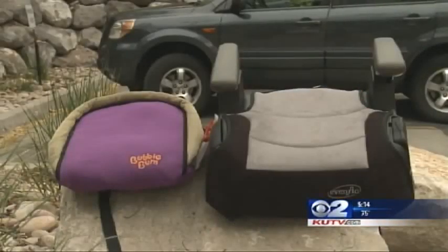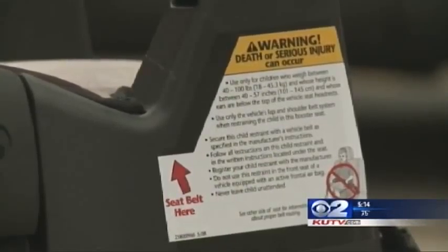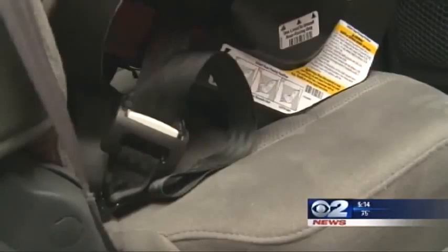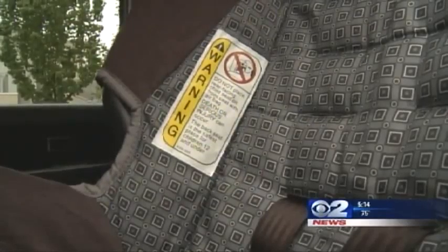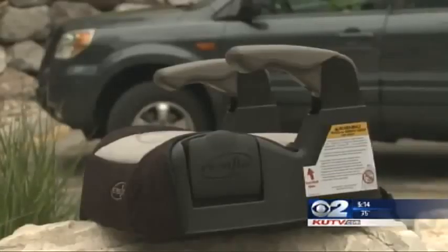Car seats may look simple, but they can be challenging to install. There are so many things to consider: where do we place the car seat, do we use the seat belt or the lower latch system, do we tether the car seat, and where do the harness slots go? Janet Brooks is the child advocacy manager at Primary Children's Medical Center.